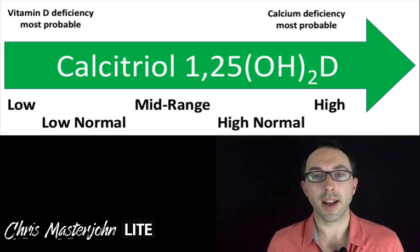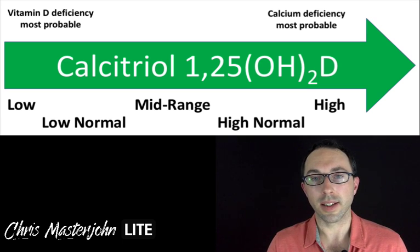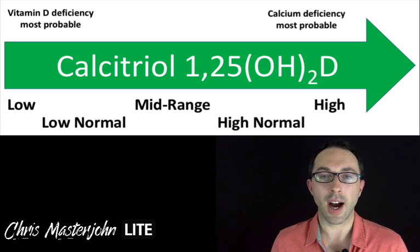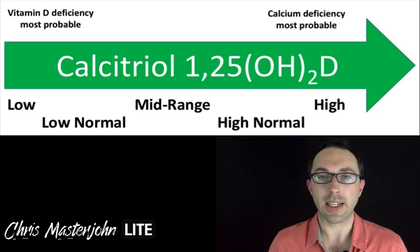Calcitriol can help us make that decision. The higher your calcitriol is — all the way from low through the reference range to high — the more probable the deficiency is calcium rather than vitamin D. It's not diagnostic, but helping us to understand the probability better makes it very useful.